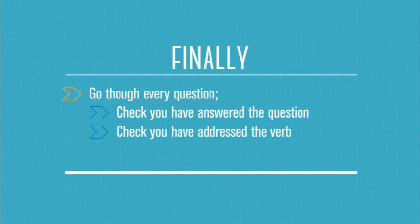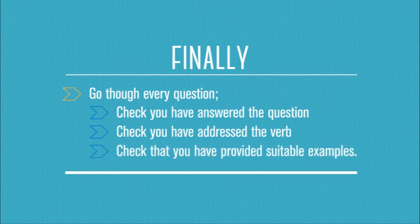You need to make sure you back up all your answers with HSC food technology suitable examples — that's really, really important. Don't leave anything blank on your paper; make sure that something is written down. Good luck in your exams.